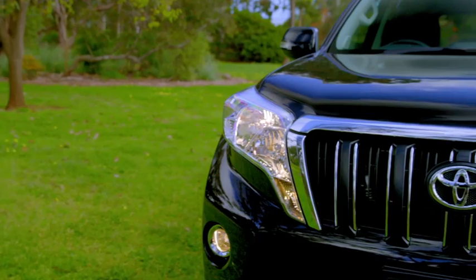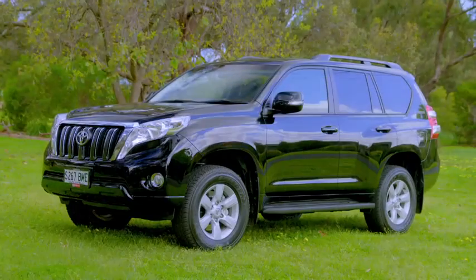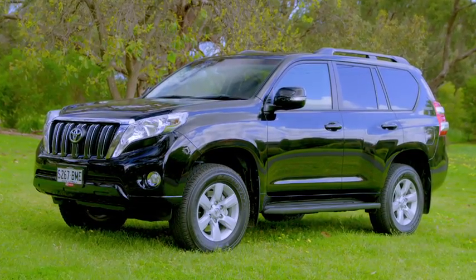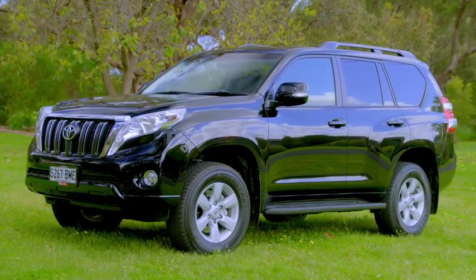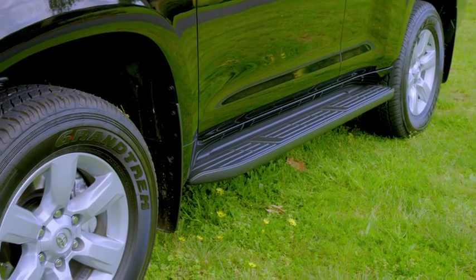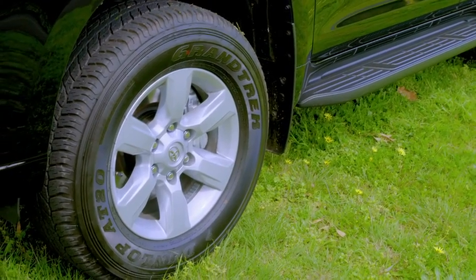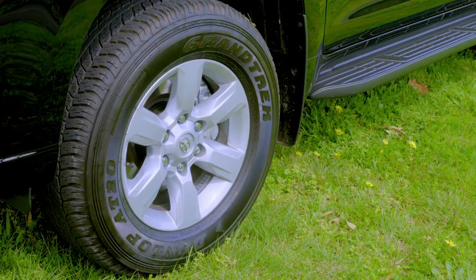And while we're talking exterior design, this GXL model comes standard with front fog lamps, roof rails and side steps, ensuring safe and easy access to and from the vehicle. Also standard on the GXL model are the 17-inch alloy wheels, which look great, plus a full-size spare wheel is fitted across the range.